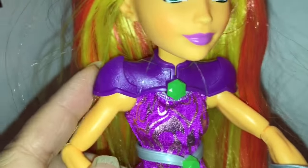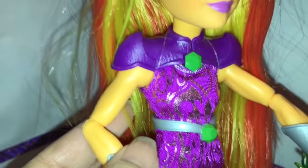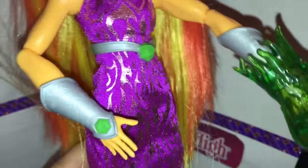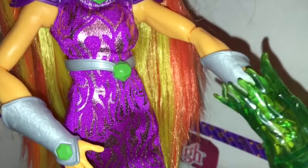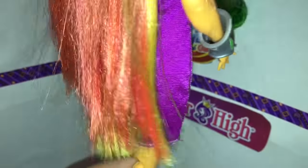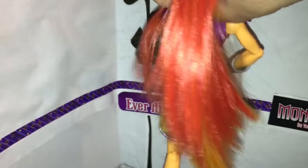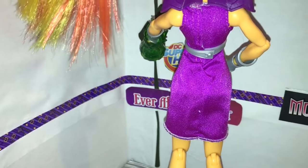Her outfit has got this interesting purple shoulder piece which has a green gem in the middle, a purple dress with flame designs in the front, and a silver belt with another green gem. Let's turn her around and look at the back of her dress. It's plain on the back — the flame patterns are only on the front.